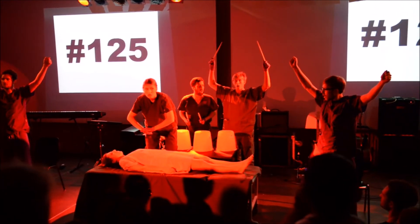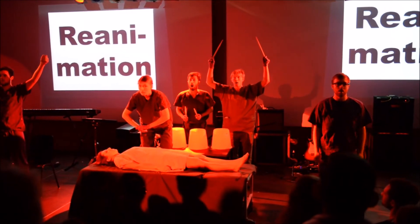OP-Bewegung Nummer 125: Reanimation, let's go!